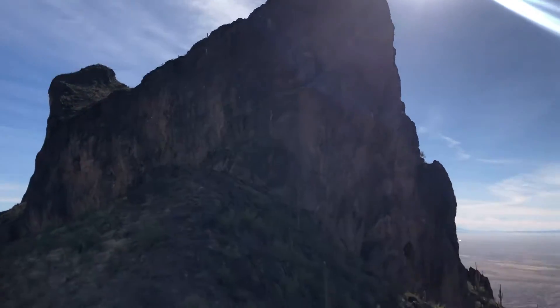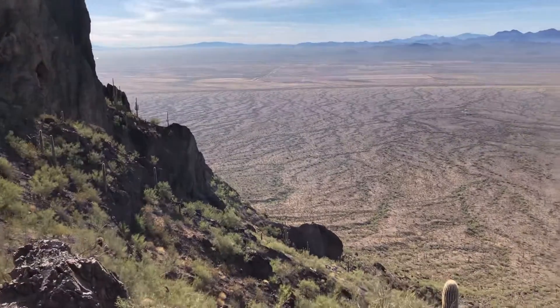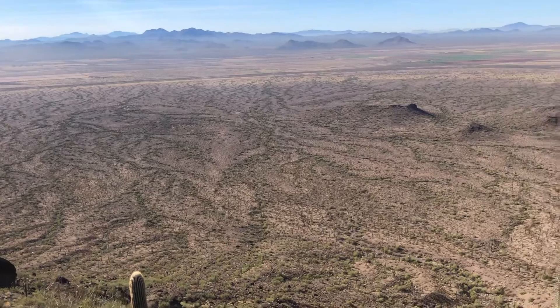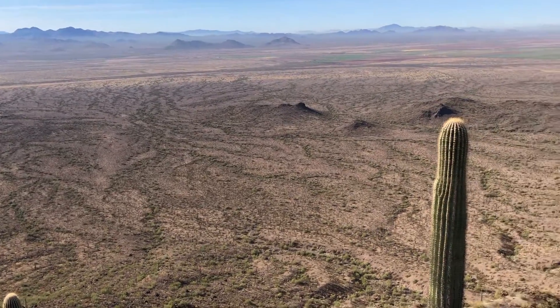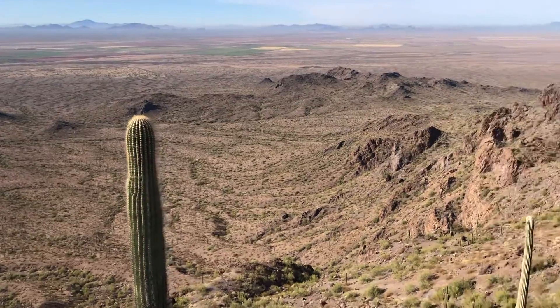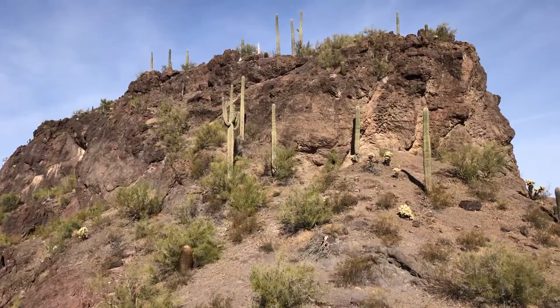I was up there last year. Here's the gorgeous scenery this way — really pretty desert. There's a rocky cliff area here.